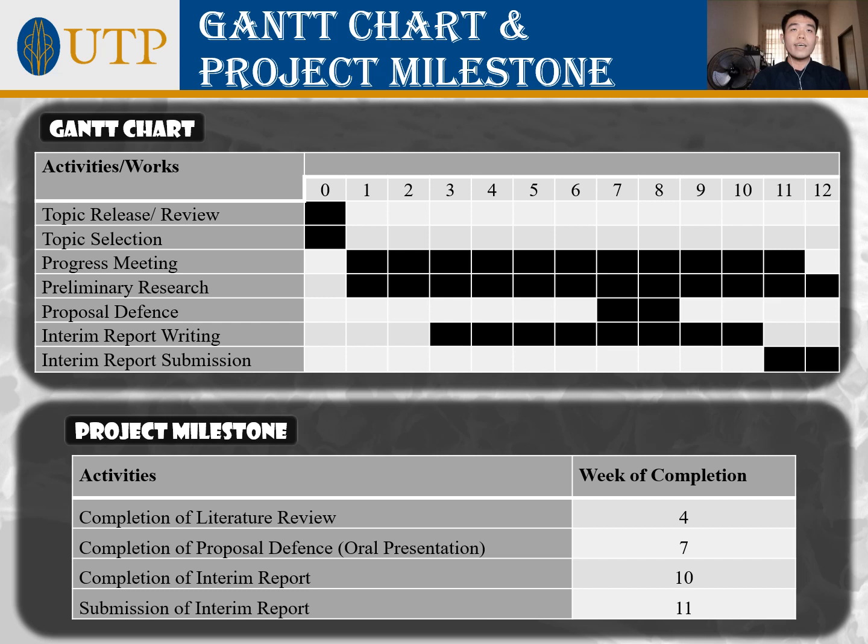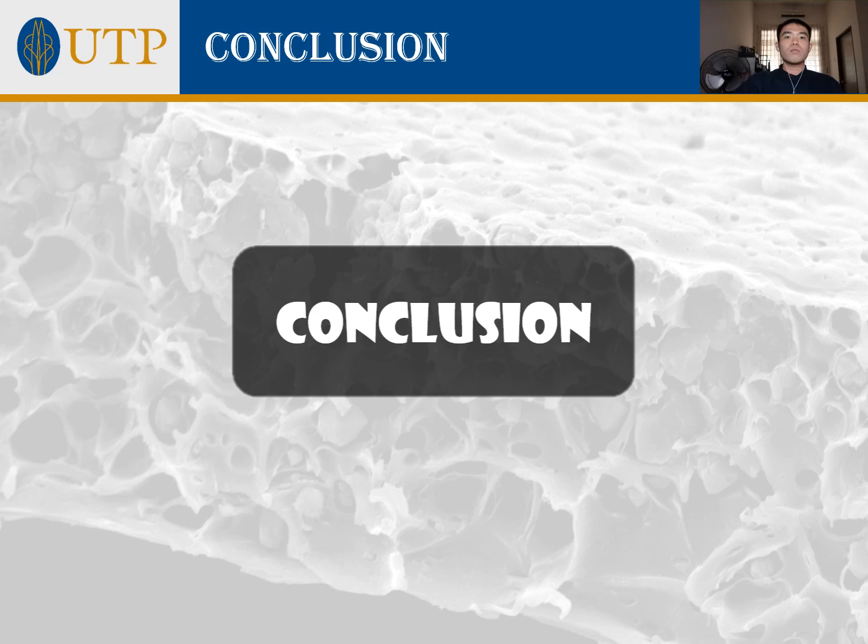The Gantt chart and project milestones planned for this project show that progress up to now has been fulfilled as planned. In conclusion, the emission of CO2 as a greenhouse gas has created massive environmental impact and is threatening humanity. We place high hope on mixed matrix membrane technology to tackle this issue, and this project will proceed with the planned experimental works to answer our problem statement and fulfill the stated objectives. Thank you.